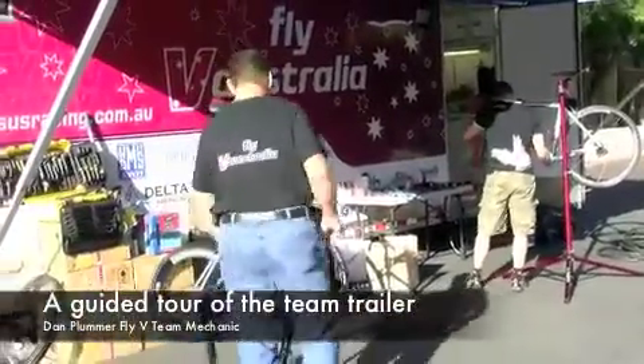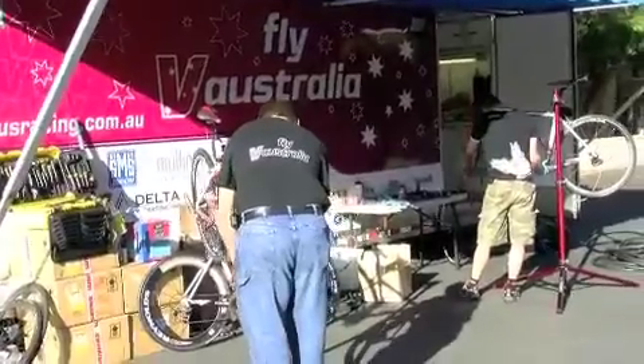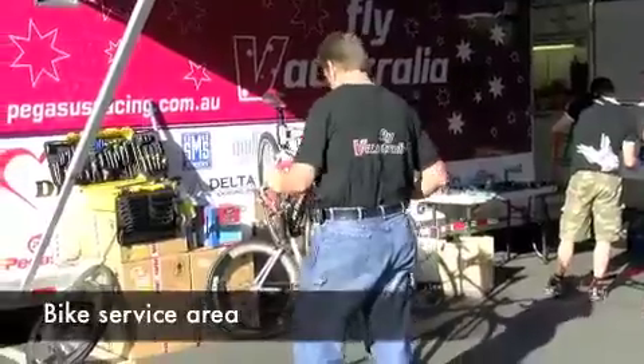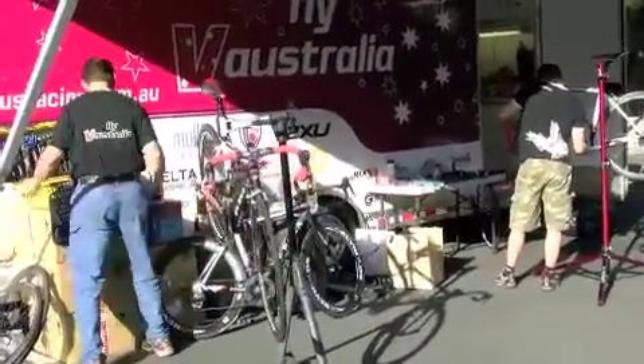Here we are this afternoon at the Fly V Australia Pro Cycling Team Trailer. We've got Chris working on one of the DeRosas and Dan working on another one. We'll just have a chat with Dan on what goes on around the trailer and where things are at.